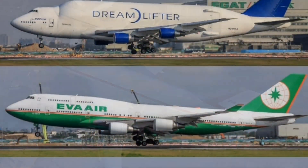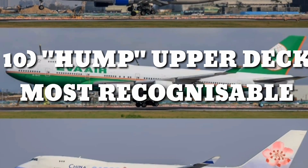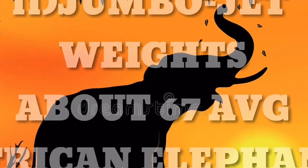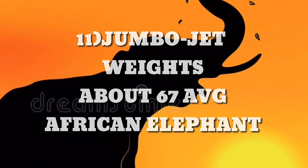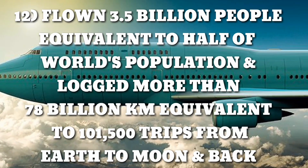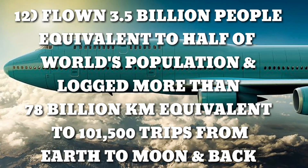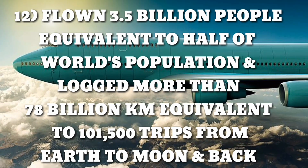Its distinguishing feature is the royal hump — the upper deck along the forward part of the fuselage — making it one of the most recognizable aircraft in the world. The jumbo jet weighs as much as 67 average African elephants. The 747 fleet has flown 3.5 billion people, equivalent to more than half of the world's population. It has also logged more than 78 billion km, equivalent to 1,150 trips from Earth to the Moon and back.